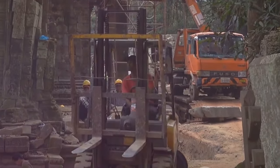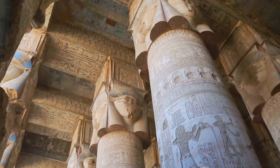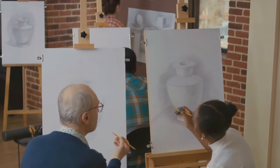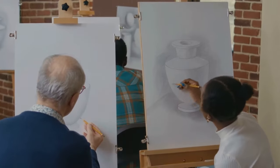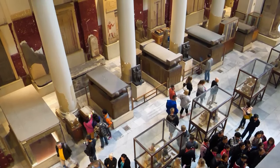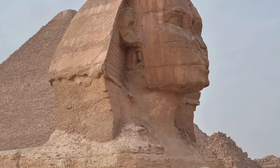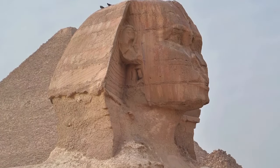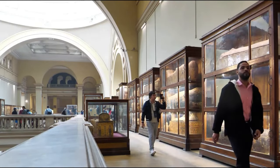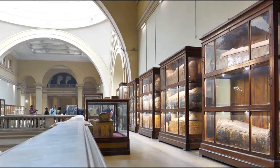Community involvement is another essential aspect of public engagement. By involving local communities in the exploration and preservation of their cultural heritage, we can ensure that these treasures are respected and protected for future generations. Inclusive interpretations of ancient history are also vital — the stories we tell about the past should reflect the diversity and complexity of human experience. By including the perspectives of different genders, social classes, and cultures, we can paint a fuller picture of the ancient world. The ancient Egyptians were not just pharaohs and priests, but also farmers, artisans, and mothers — their stories are just as important and just as fascinating.